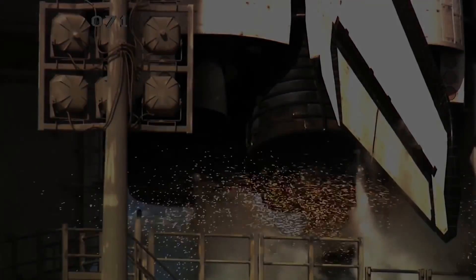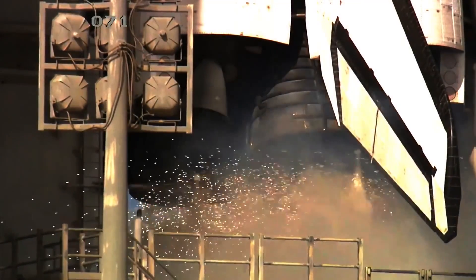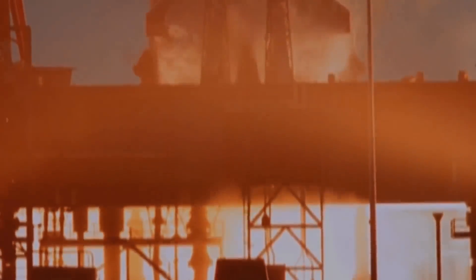T-minus 10, 9, 8, 7, 6, 5, 4, 3, 2, 1, 0, and liftoff!